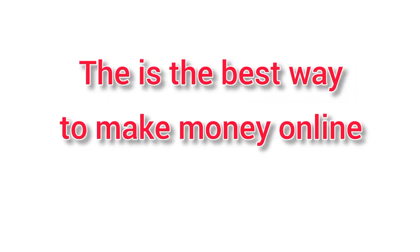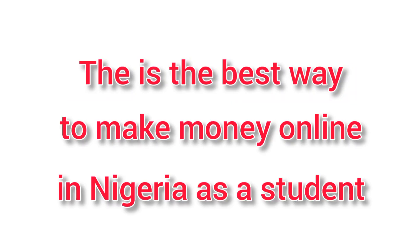You don't need sophisticated gadgets, you don't need any special skills, and it's something you can do as a side hustle — on the go — and make consistent income for yourself.